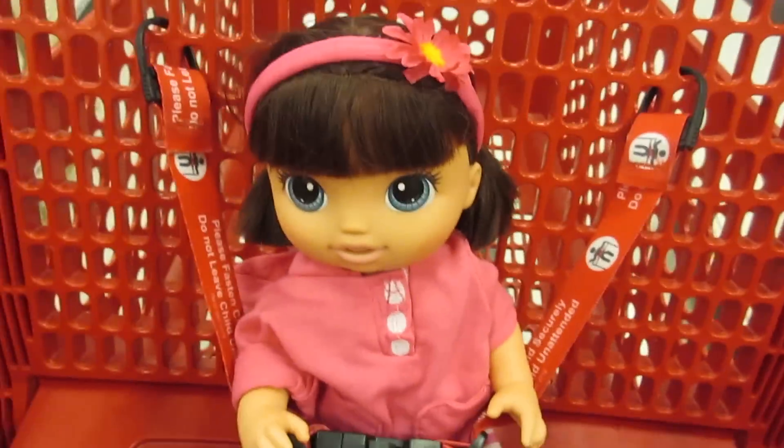I still need to get an Our Generation doll, you guys. I don't know which one to get. Check out this Our Generation bathtub — that's so cute. I think we need to get it so we can try it out also.